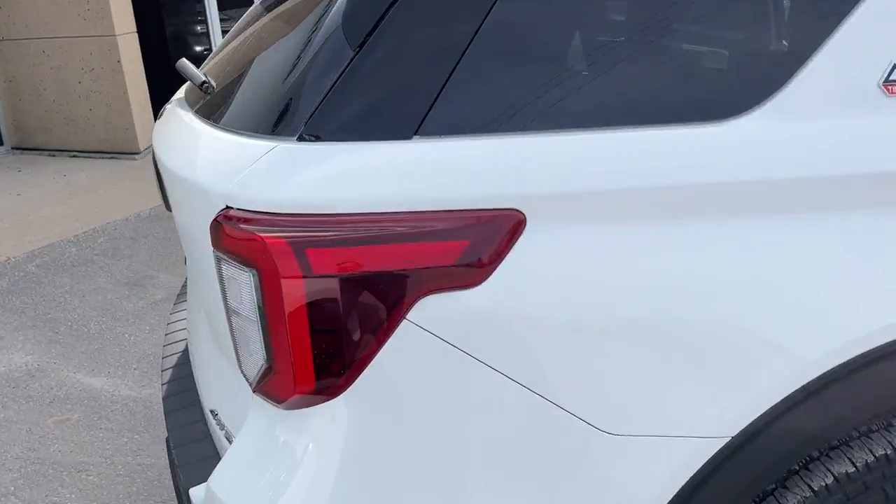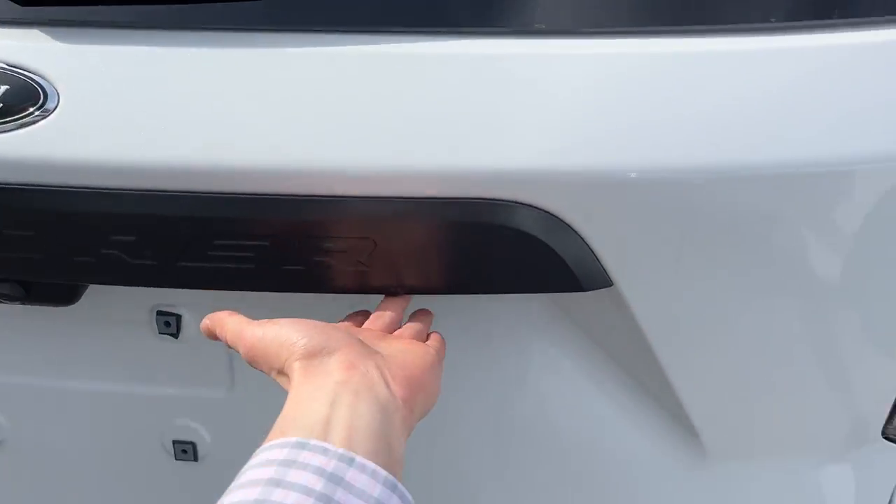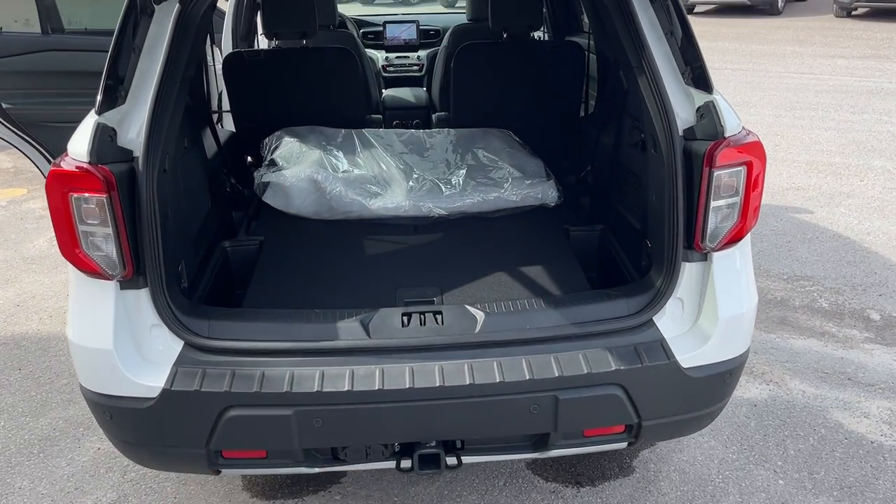Coming around to the back, we'll pop the rear tailgate here. You do have the class 4 trailer tow package, and of course it's four-wheel drive.